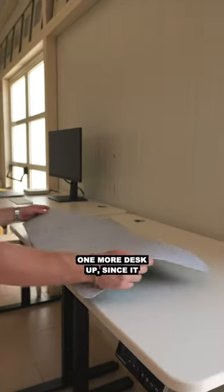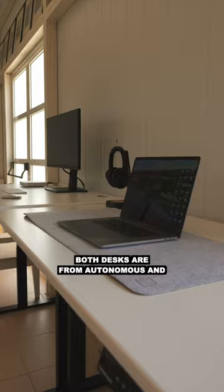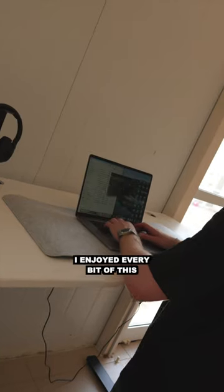We ended up setting one more desk up since it was a shared workspace, so we wanted something simple where anyone could come and work from a laptop. Both desks are from Autonomous — they are the Smart Desk Pro. They're both height adjustable desks, which I know will help take their productivity to the next level.